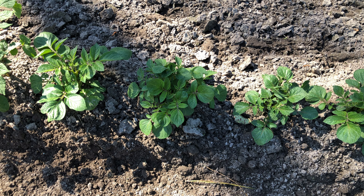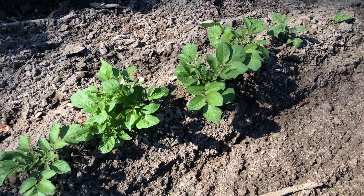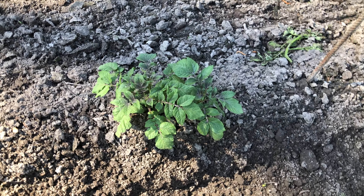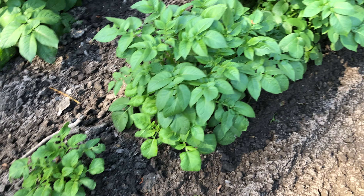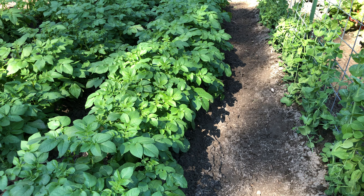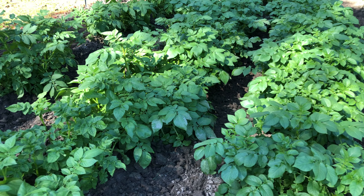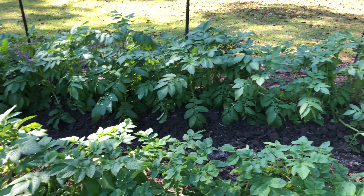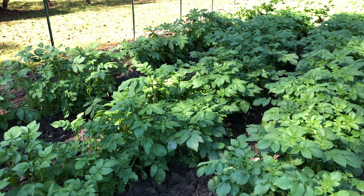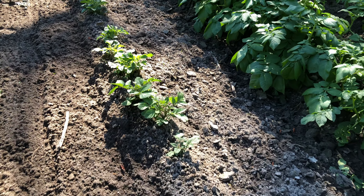These are blue potatoes — some people call them blue, some call them purple. Then red norlands, and that looks like a purple top that came up. Then we've got the russet Burbank, and then these are the bacon potatoes — they look super wonderful this year. They're actually at the same stage now as the red potatoes. And then we have the Yukon Gold, which is my favorite potato.